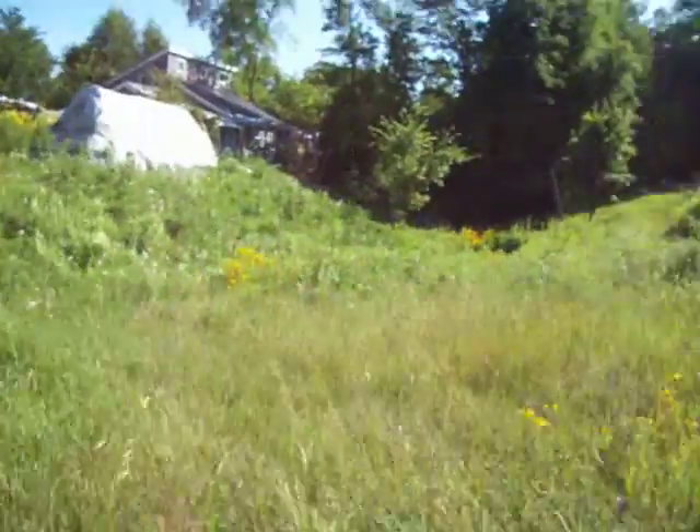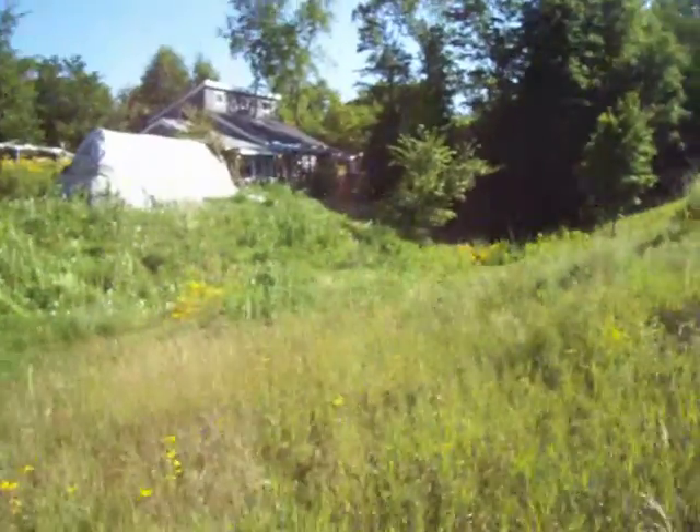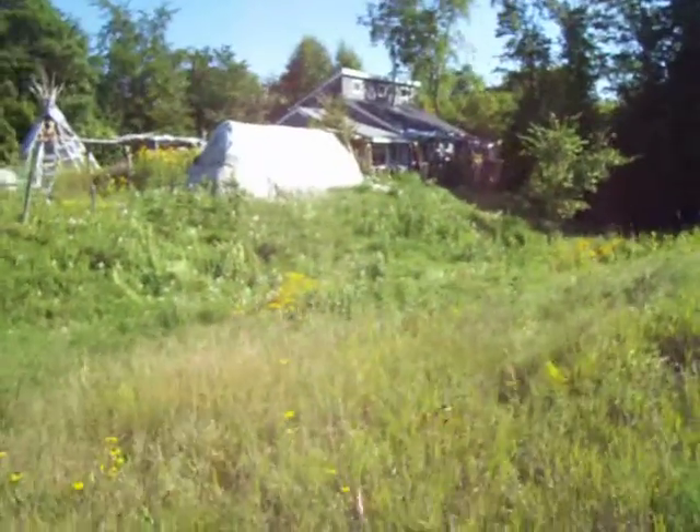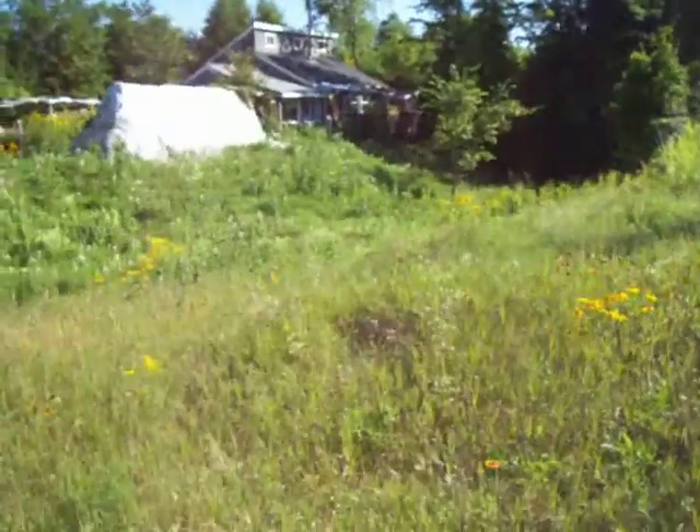Isn't that a lovely view? I like our house — it's very pretty. I painted it black; it was that beige siding, really yucky color. I painted it black.